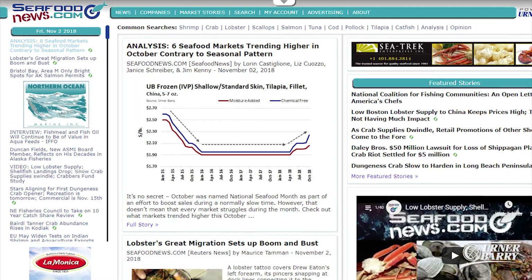For more on this story, visit SeafoodNews.com or click the Seafood tab in Comptel. Next up, PoultryMarker reporter Dylan Hughes is here with the latest turkey market analysis.